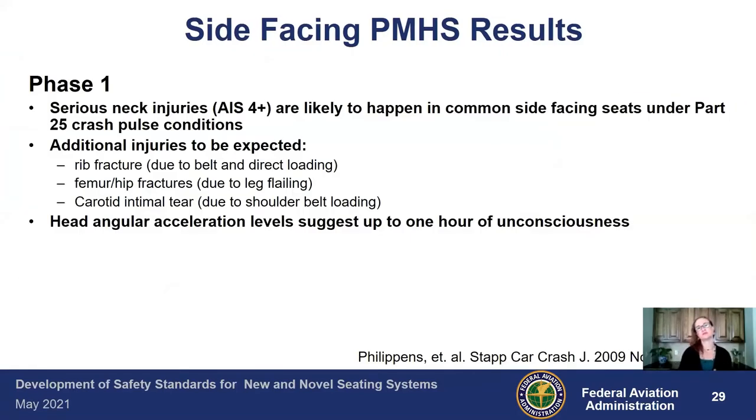That was just one injury seen in one test. For the side-facing, we broke it into two phases. In phase one, at full acceleration, we saw very serious neck injuries. In the common side-facing seat configurations under Part 25 — the transport category crash pulse — additional injuries included rib fractures due to belt and direct loading, femur and hip fractures due to leg flail, and carotid intimal tear due to shoulder belt loading. The belt was loading so hard on the neck it actually damaged the carotid artery. Some head angular acceleration levels suggested up to an hour of unconsciousness.